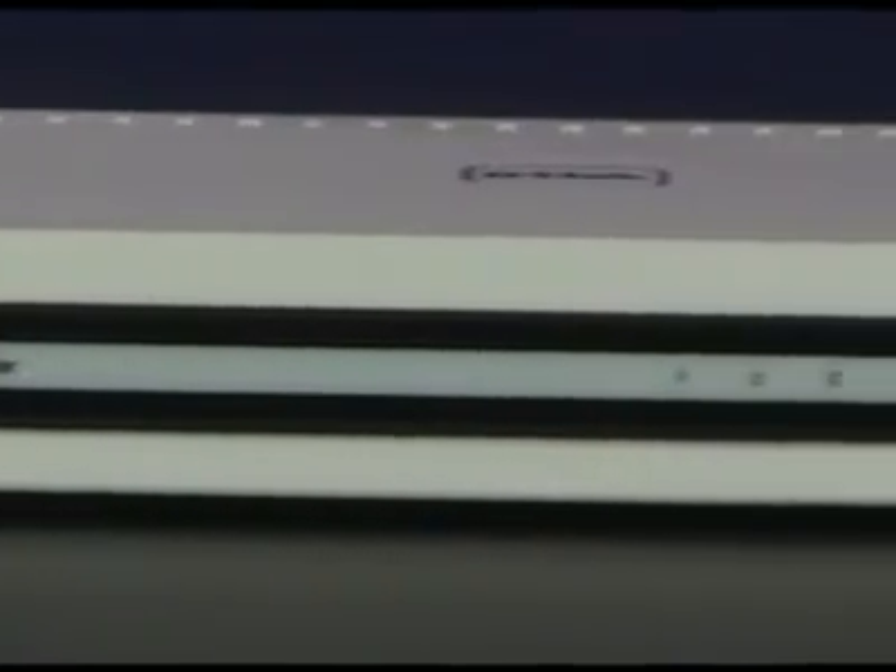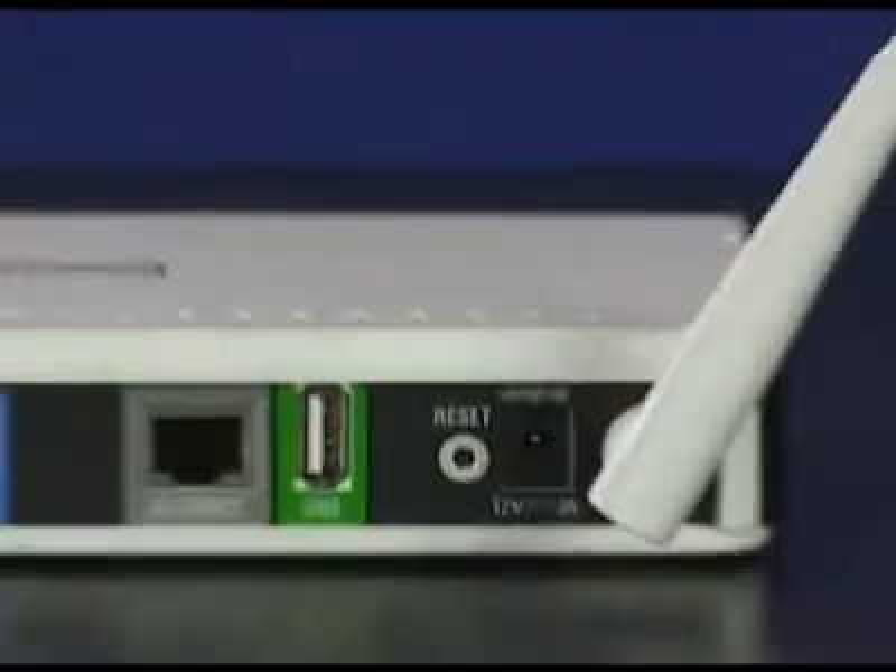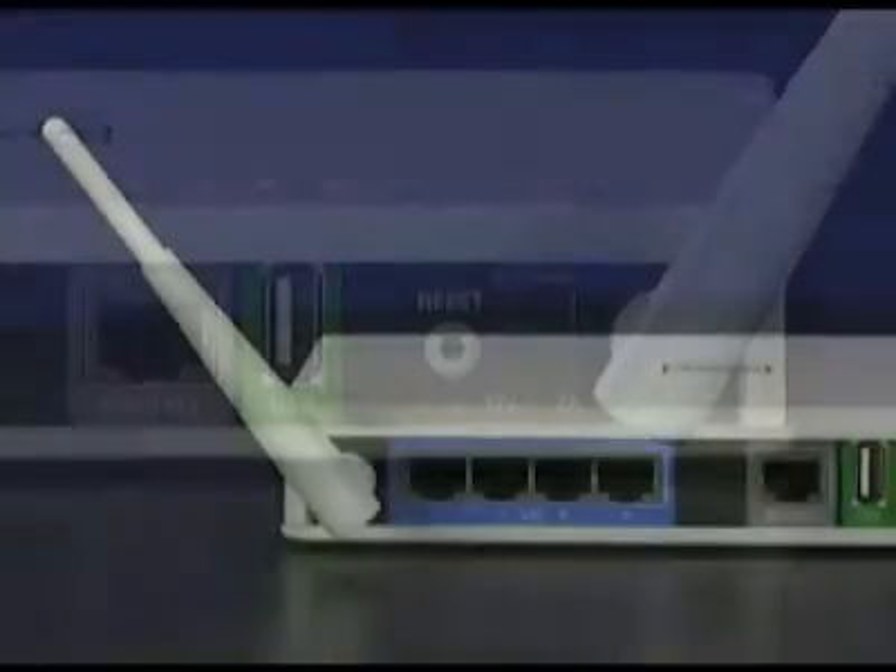D-Link's XtremeN dual-band gigabit router, also called the DIR825, keeps your network moving. This true dual-band Wi-Fi network prioritizes all the different kinds of traffic for seamless performance.